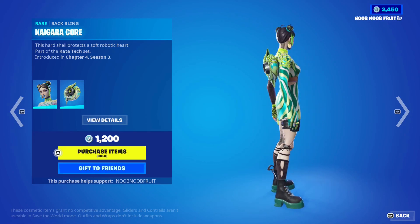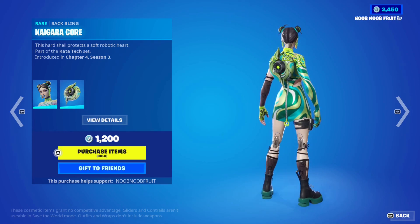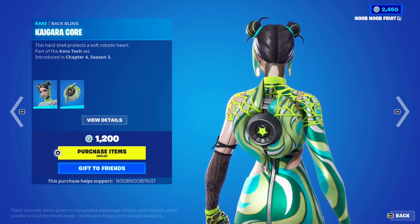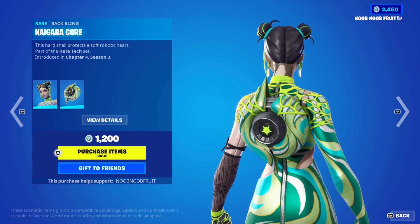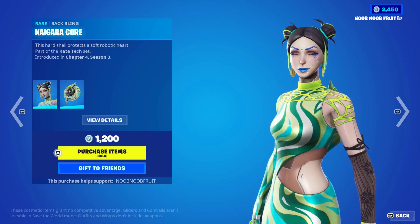That is absolutely beautiful, and the backbling works perfectly with her. The backbling is called Kaigara Core — it's part of the Katatek set. You get a shell-looking backbling with the same squiggly yellow lemon-colored design. Absolutely beautiful. I can see why people love the Tsuki skin.